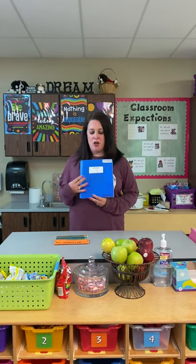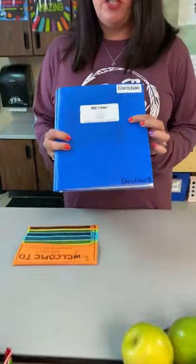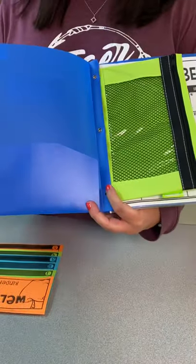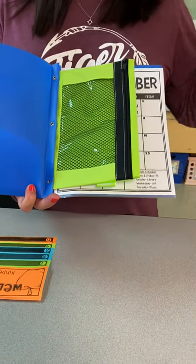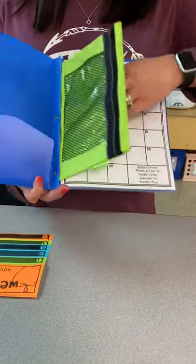I'm going to start sending home this B folder. Pretty soon it's going to have 'B,' which stands for 'bring everything every day,' and your name on it. You're going to open it up and there's going to be papers that your children bring home in this front pocket. And there's going to be a zipper pouch — this is for anything like yearbook money, picture day money, anything you need me to get and you don't want to get lost. Just put it in this pouch.